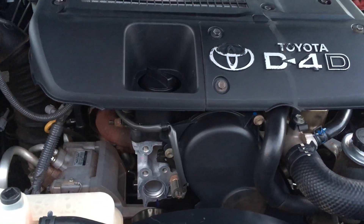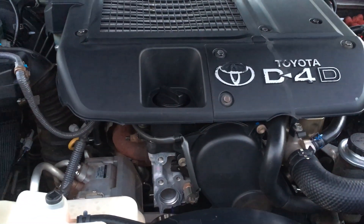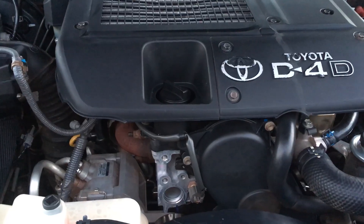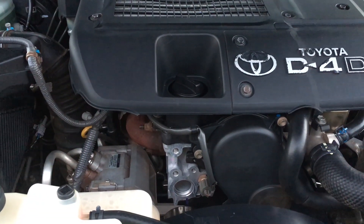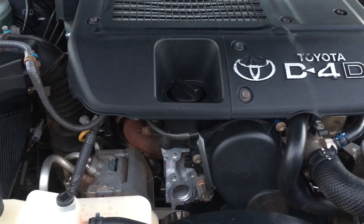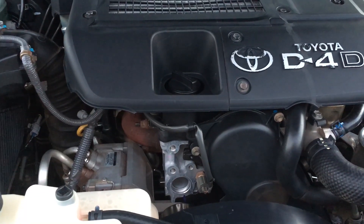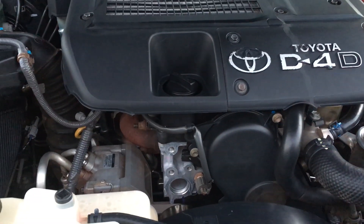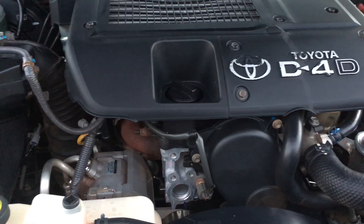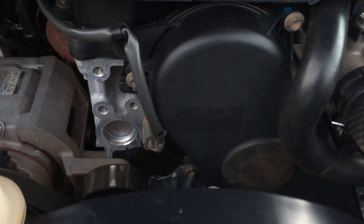On a positive note: no maintenance required. You don't have to go in every 40,000 K's - but by the book, every 40,000 K's with the 1KD you've got to go in, do the big job, risk contamination, and check your valve clearances. So you don't have to do that with the 1GD - that's good. In the short term, maintenance costs should be lower and the engine will be quieter.